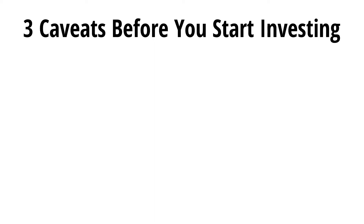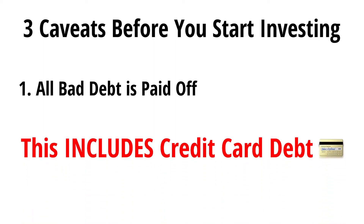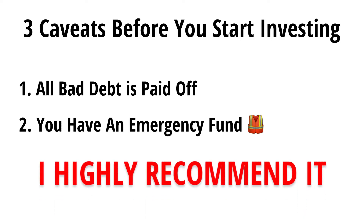There are three little caveats before you start investing. First, make sure all bad debt is paid off — this includes credit card debt — because as much as gains compound, so do losses. Second, make sure you have an emergency fund in case anything happens, such as another lockdown, you lose your job, or you land yourself in the hospital. If you don't have an emergency fund, I highly recommend building one before you start investing.